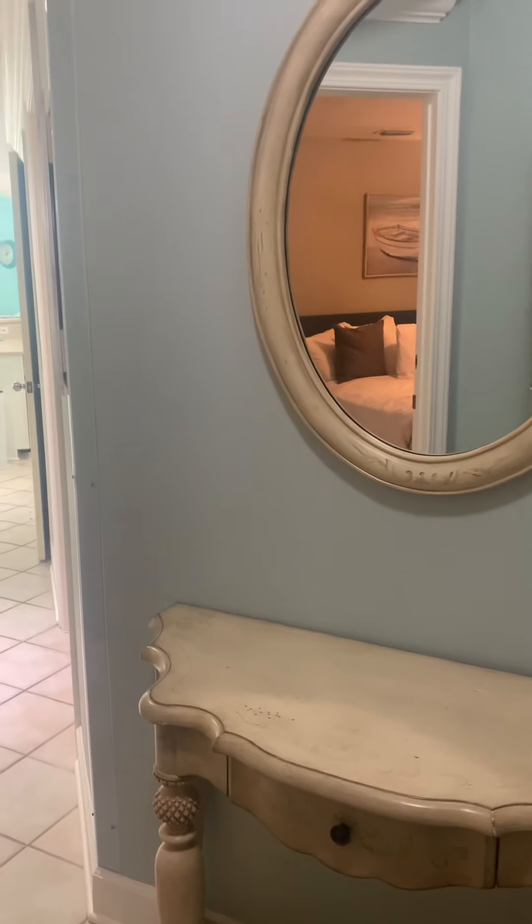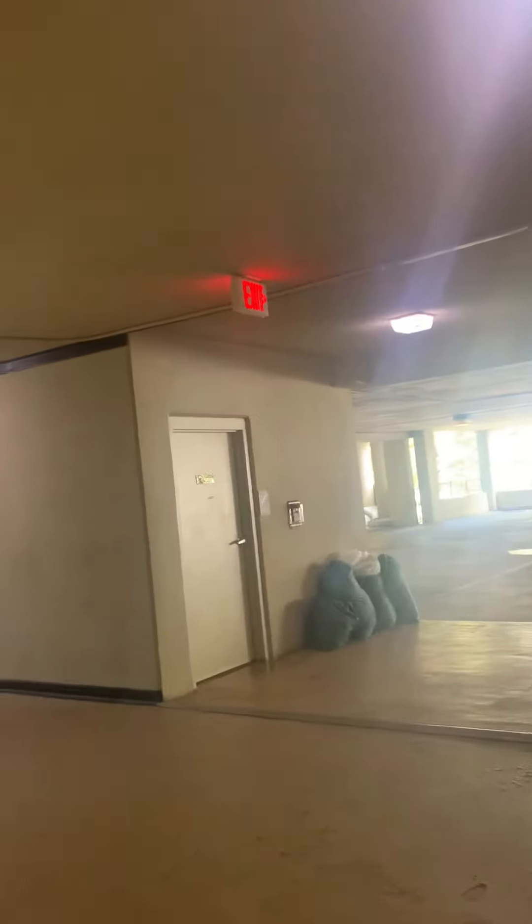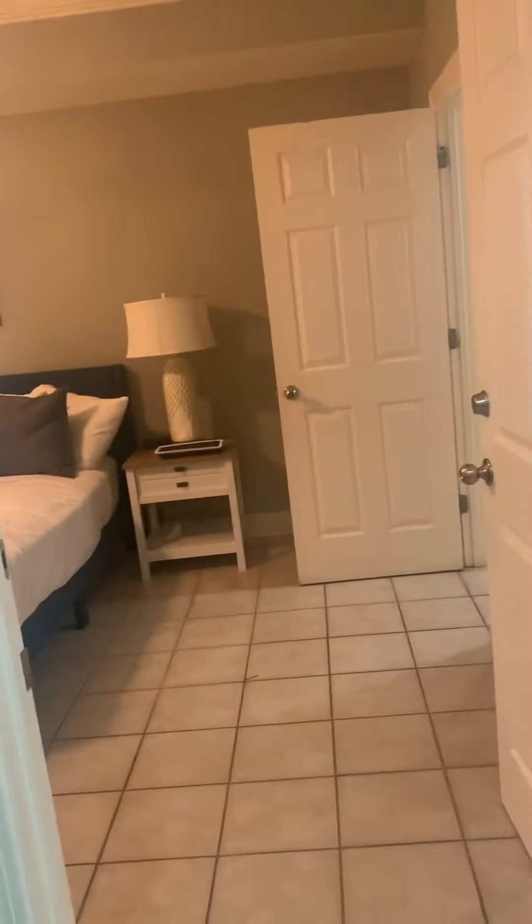Hey guys, it's Christina Halfacre with Remax Paradise and I'm here at Phoenix on the Bay. So essentially right there on the other side of that trash sheet sign — it's hard to see because there's a glare — is the elevator. So you're super close to the elevator. We are here at Phoenix on the Bay, unit 1222.